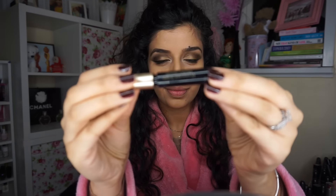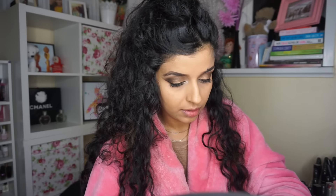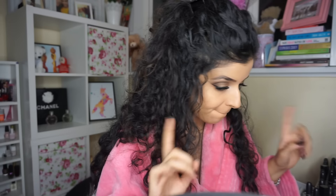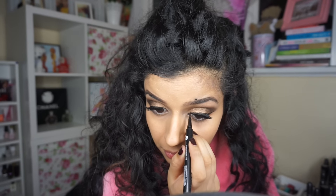Then it's time for mascara. I'm using this tester version of my Clarins — I think it's Dramatically Long Lashes. I love it because it has such a short wand that you can really get in there. Then I'm going to use Eye Candy lashes — I'll put the number below. They're quite dramatic but really comfy to wear. I apply lashes with my fingers, then go over the band with liquid liner to conceal the glue.